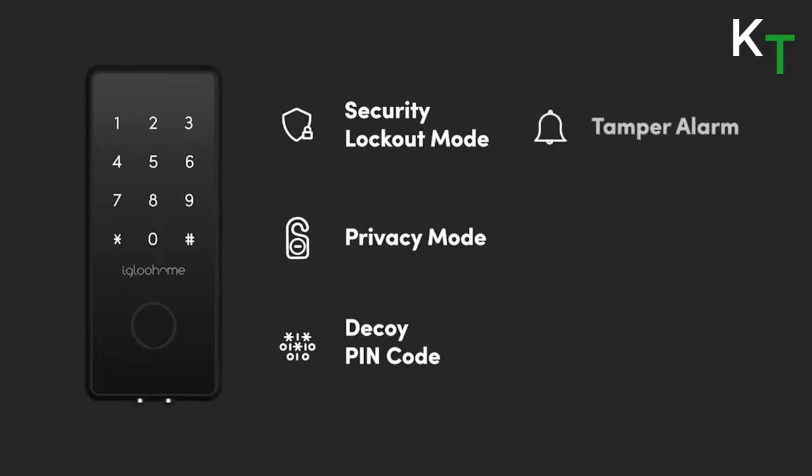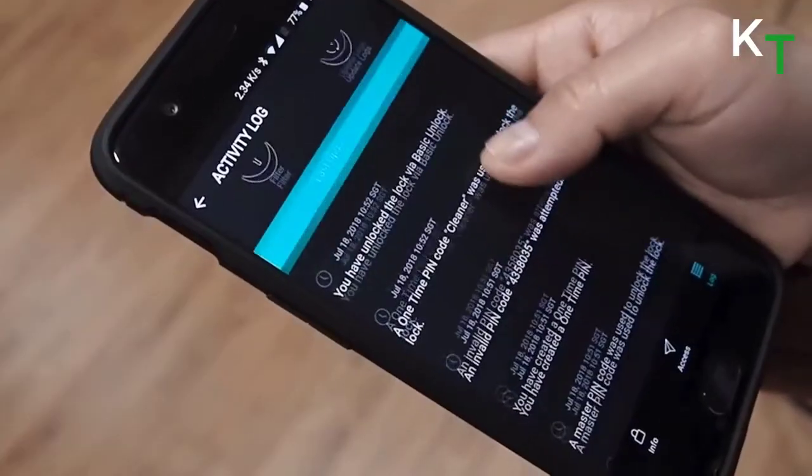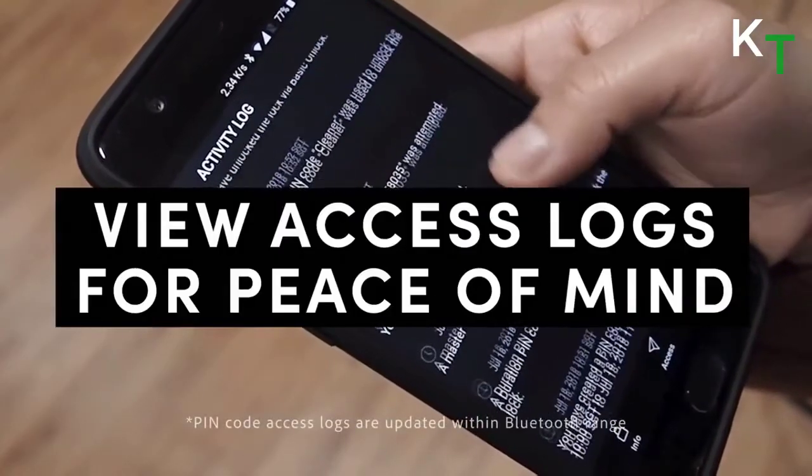Unlike conventional locks, the Igloo Home app allows you to track dates and times at which visitors enter your home. Activity logs provide greater visibility for greater peace of mind.